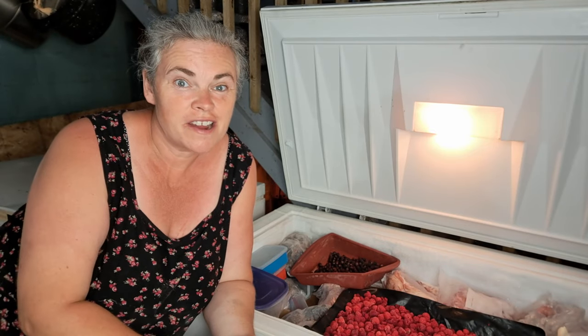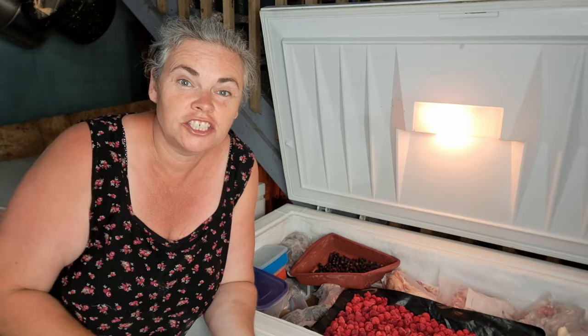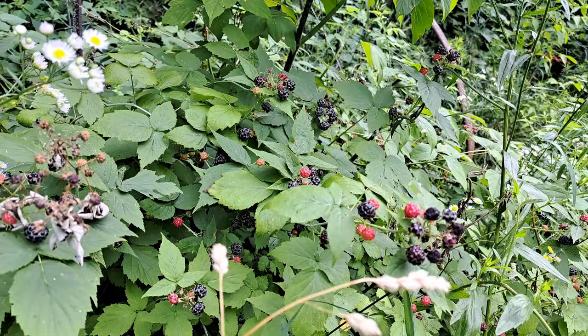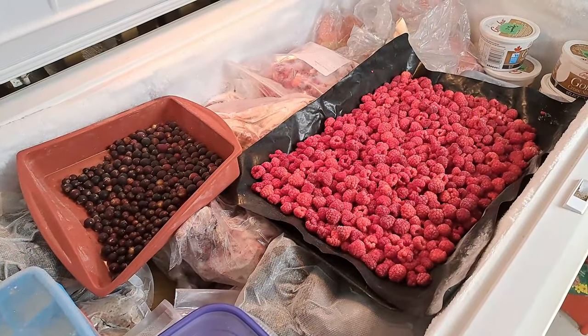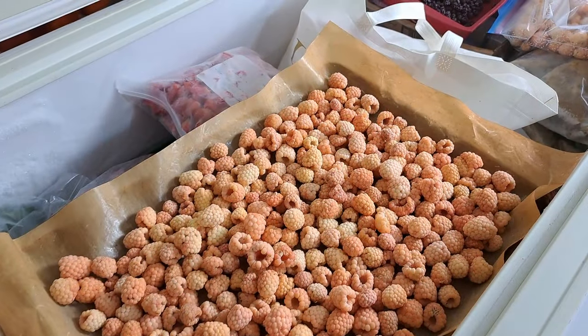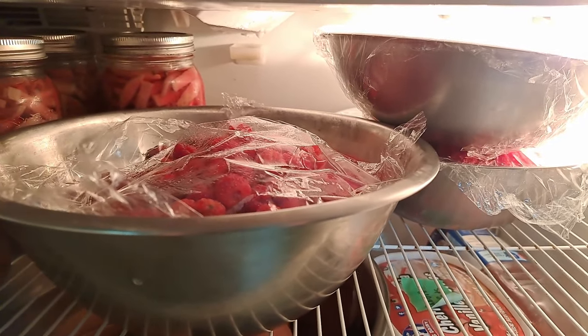Today we're starting this video down in the dungeon basement in the freezers. The fruit is pumping out — we have so much fruit coming in right now and we are freezing, freezing, freezing. That also means other stuff has to come out of the freezer to make room for all these berries. We're not complaining because it's really nice to have these berries when winter comes. This week is already underway and I'm going to talk you through what we've done so far.